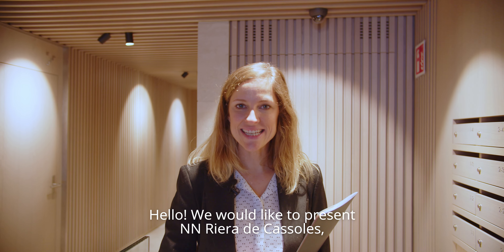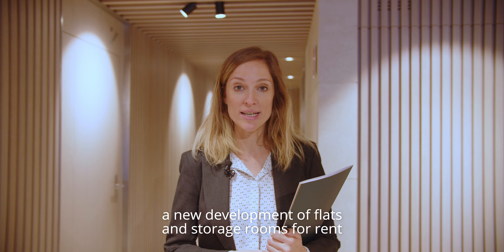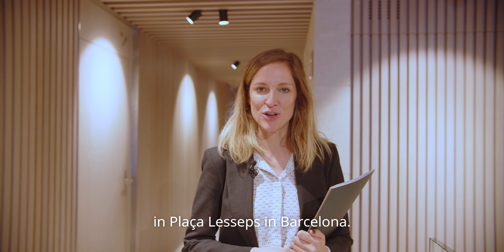Hello, we would like to present Enén Riera de Casolas, a new development of flats and storage rooms for rent in Plaza Lesseps in Barcelona.